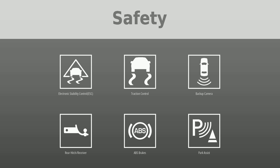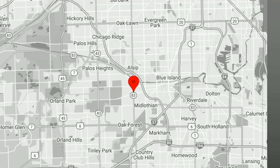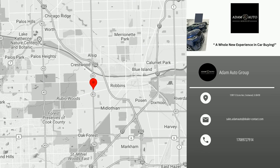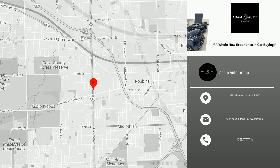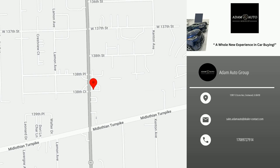Visit us to test-drive this car and similar vehicles. Thank you for watching this video, and please don't forget to like and follow our channel to receive daily new listings in your neighborhood.